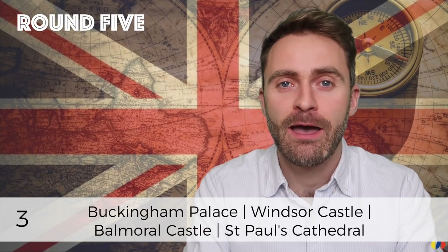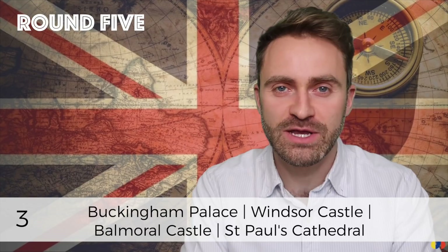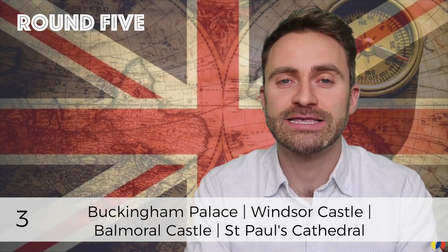Number three: Buckingham Palace, Windsor Castle, Balmoral Castle, St Paul's Cathedral. Number four: London, Manchester, Edinburgh and Cardiff.